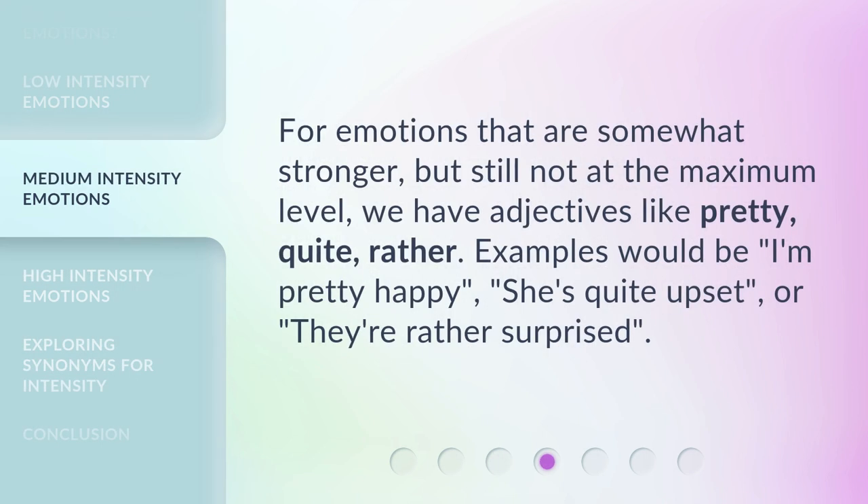For emotions that are somewhat stronger but still not at the maximum level, we have adjectives like 'pretty,' 'quite,' and 'rather.' Examples would be: 'I'm pretty happy,' 'she's quite upset,' or 'they're rather surprised.'